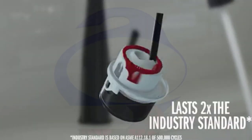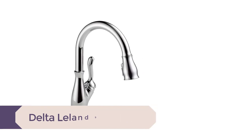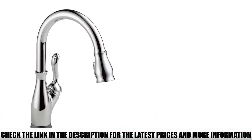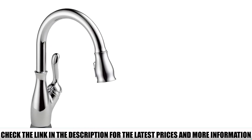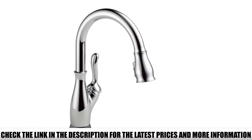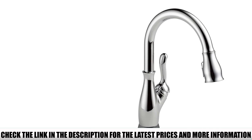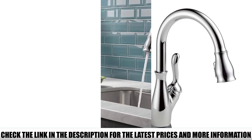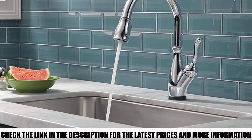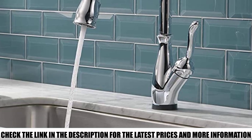Number 2: the Delta Leland 9178T ARDST. Like the Delta Esa, this model uses touch-on and touch-off activation — simply touch anywhere on the spout to start and stop water flow, which also helps curb the spread of bacteria. The touch feature extends the model's lifespan since single-handle faucets are more prone to wear. Smart sensors differentiate between a grab and a touch to prevent accidental activation. It also features magnetic dock technology, and an ergonomic tulip-shaped head with a long braided hose for easy grip and filling containers.